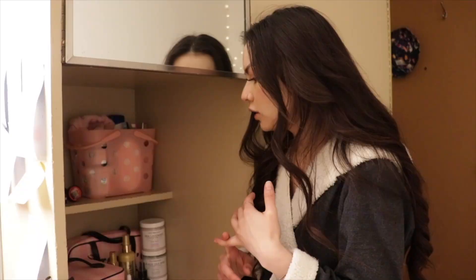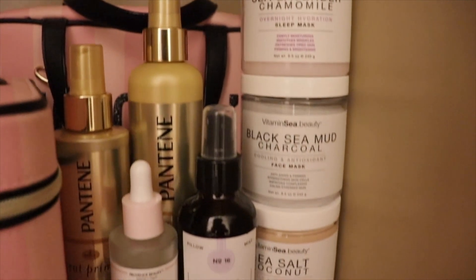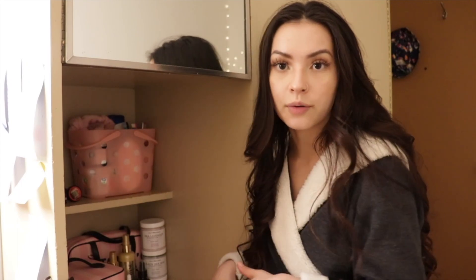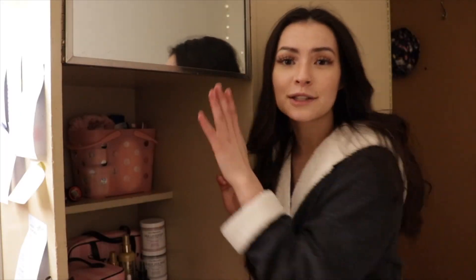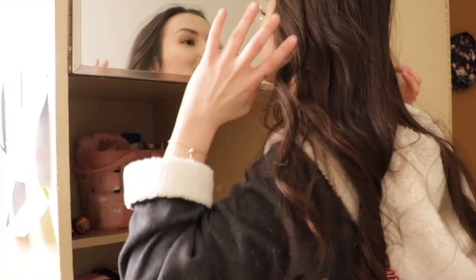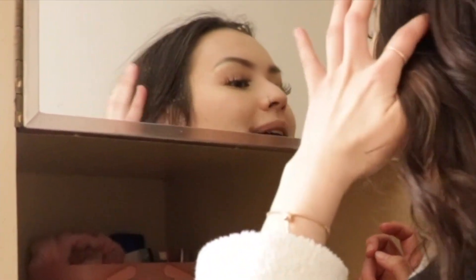Right beside the closet is kind of where I get ready in the morning. Let your body move to the music — come on, Vogue. A lot of face and skincare stuff, there's makeup, sunglasses, palettes — all right here. It's kind of nice because it's right above the mirror, but I need a stool. You look good today.